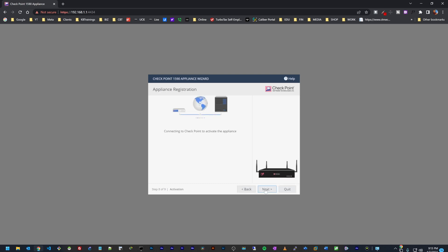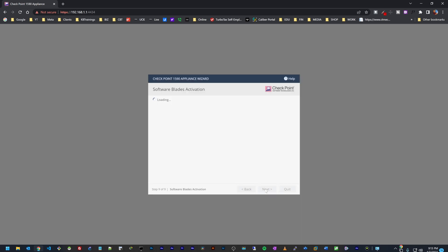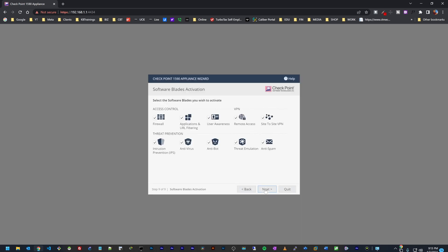Now it's connecting to the Check Point server to activate the device and grab a license. All right, we now have a license. These are all the different features, options, and functionalities available on this appliance. I'm going to leave all of them activated, but we'll have a chance to do a video on each one to see how they work. I'll click Next.